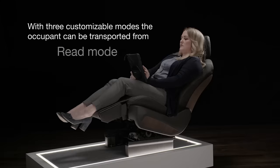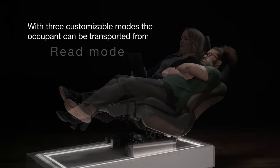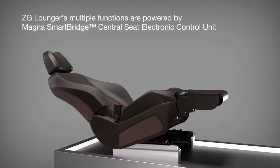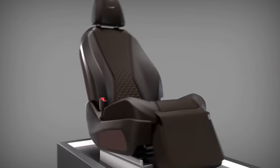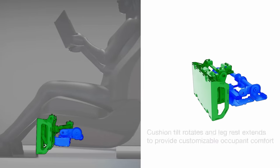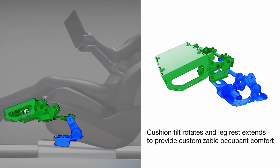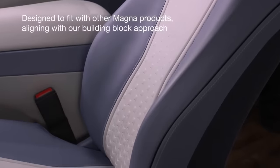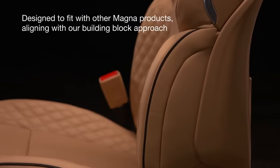The three preset modes are perfect for driving, reading, or sleeping — with the latter boasting a footrest. The chair's scalable design makes it suitable for both large vans and compact cars. Thanks to the electronic control unit with customizable software, each user can find the best setting for themselves. These seats are developed by Magna International, one of the world's leading car component manufacturers.